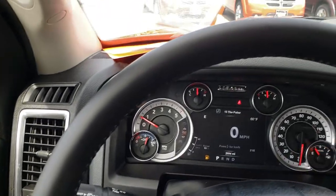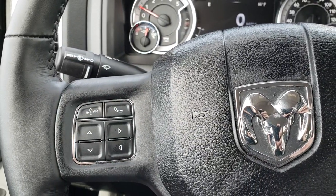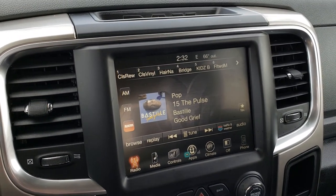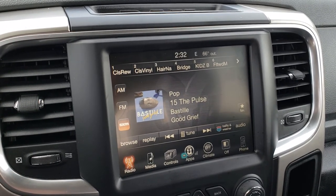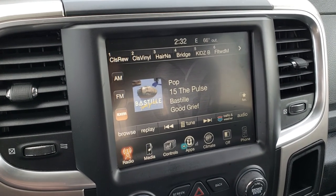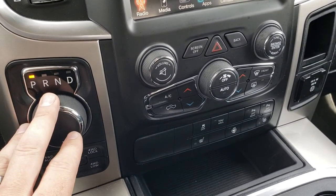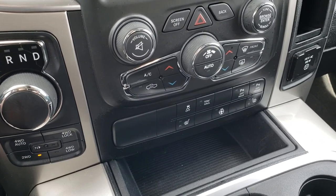This one has a heated leather-wrapped steering wheel, cruise controls on that side, Bluetooth audio controls on this side. This one has the 8.4 touchscreen radio. Now, this one does not have navigation installed on it, but you can still add navigation on this radio — this is the last version of the 8.4 that you can add navigation to. The newer ones do have Android Auto and Apple CarPlay capabilities. This one has the 8-speed automatic transmission, push-button four-wheel drive with the auto feature, and dual climate control.